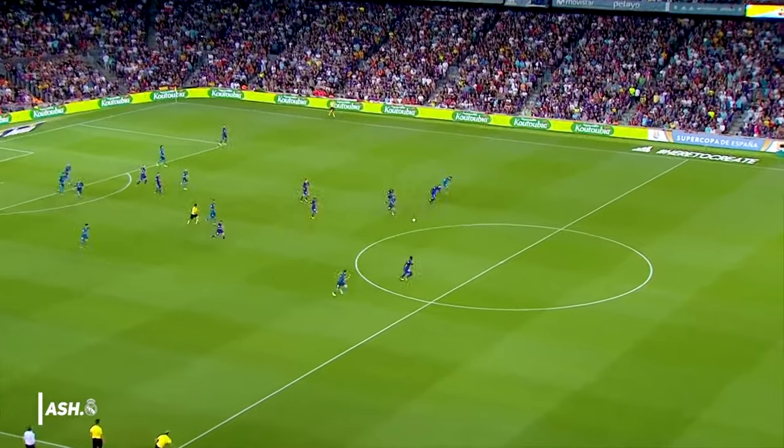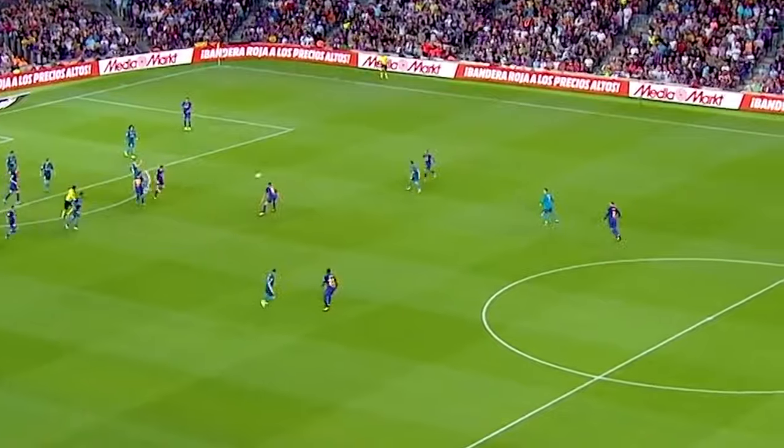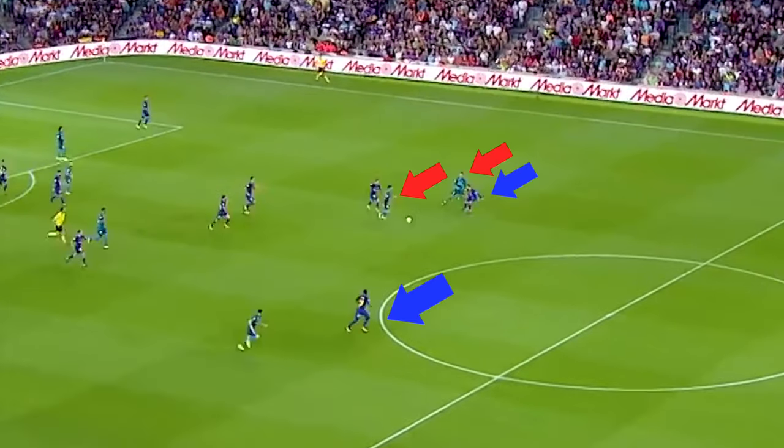However, he is able to spot Ronaldo and play a nice 3-1 ball to him. Ronaldo takes a beautiful touch down into the path of Isco, ultimately creating a 3v2 situation in favour of Madrid, rather than holding the ball up and letting the defenders recover.